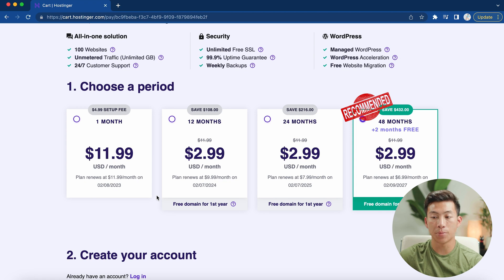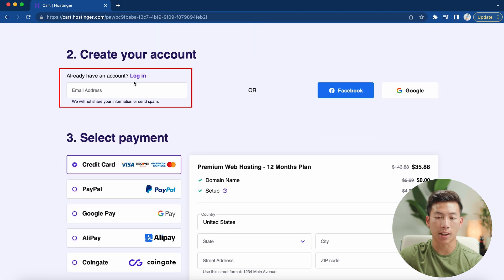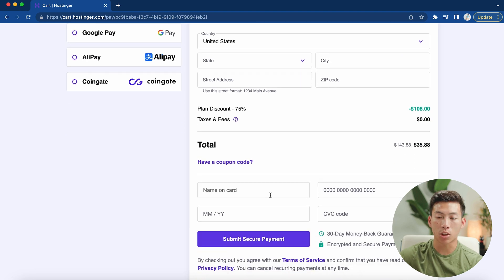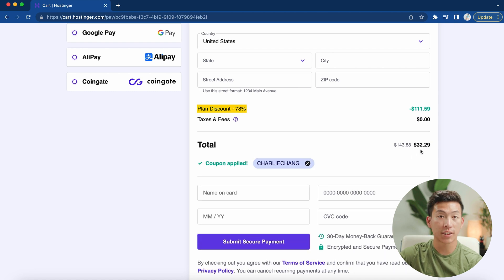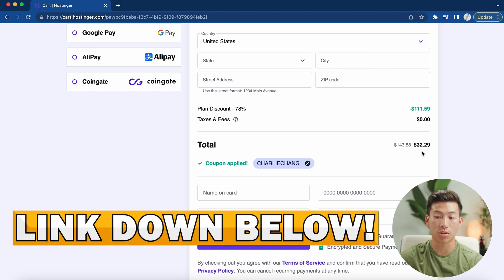If you're looking to set up your website long term, I recommend getting the 48 month plan because you'll get two months for free, and over the course of four years you'll be saving about $432. For this example, I'll go with the 12 months plan. When you scroll down, this is where you can enter your email address to create an account. Before you enter your card info, click where it asks if you have a coupon code and enter the code 'Charlie Chang.' Once you click apply, you'll have an even greater discount — instead of 75%, you'll actually be getting 78%, so one year of web hosting for only $32. Be sure to click on that link down below to take advantage of this exclusive deal.